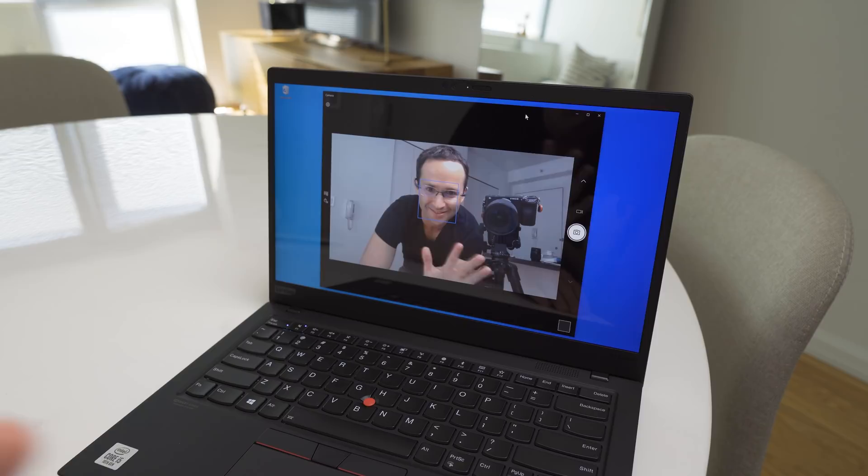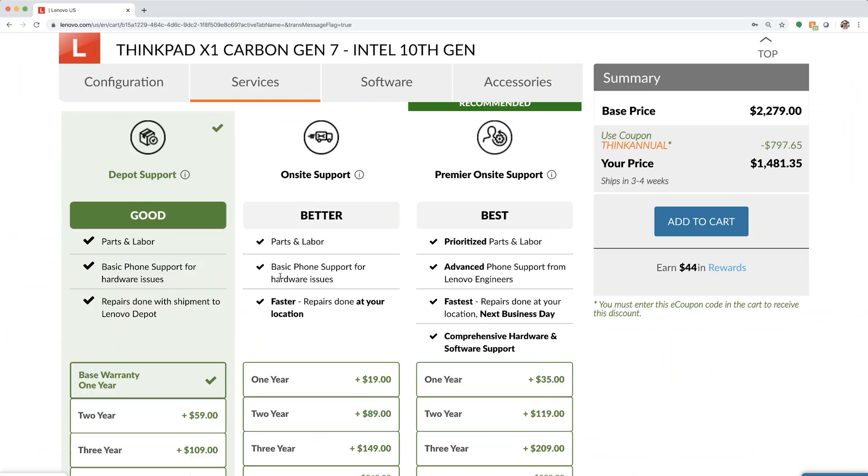The webcam works, has a privacy blocker, and is in the right place, but it's nothing to write home about. The laptop is somewhat upgradable, as you can replace the SSD. I found the laptop to be very stable — I had no blue screens or lockups. I also like the peace of mind of being able to add an extended next business day on-site warranty to the machine. Lastly, the price is great for this laptop. I purchased mine for about $1,500 with the 4K screen, 16GB of RAM, 512GB SSD, and a 2-year next business day on-site warranty.